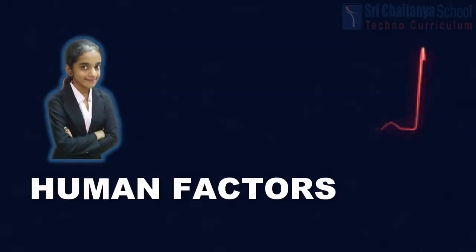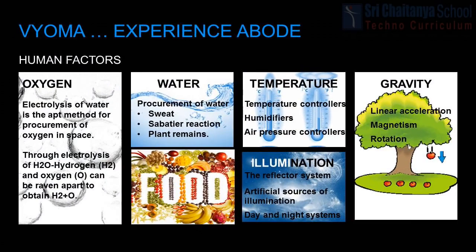Aishwarya will briefly explain about human factors. Oxygen is the most important factor, followed by water and food. For the first few years, the electrolysis process will be used to produce oxygen. Gradually, as the growth of trees increases, oxygen will be supplied naturally.